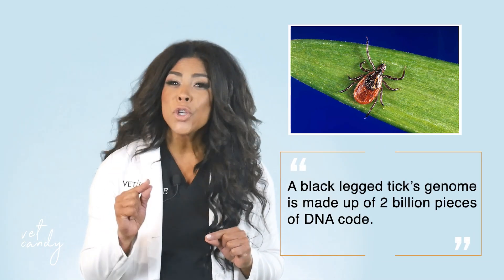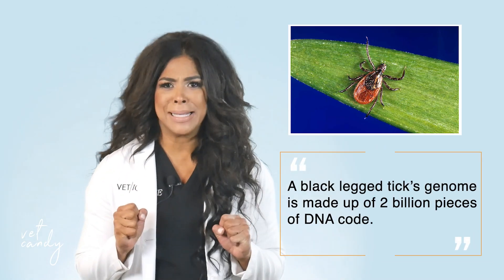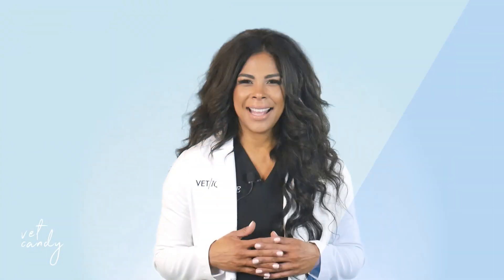A black-legged tick's genome is made up of more than 2 billion discrete pieces of DNA code. The researchers used a technique called Hi-C to bridge small pieces of DNA into longer, contiguous threads. The result is a high-quality, contiguous genome that is 98% complete.